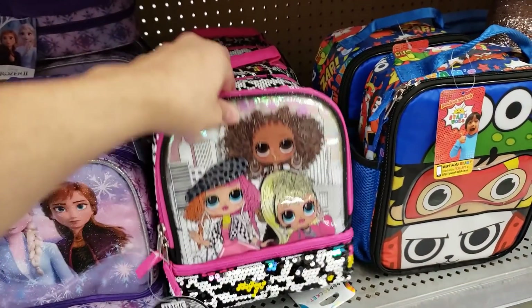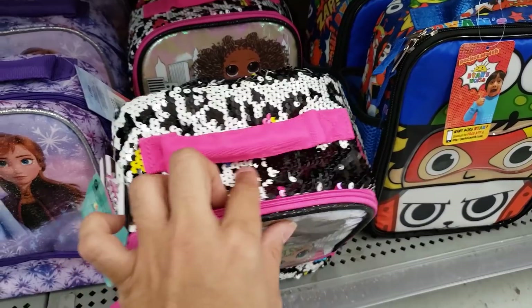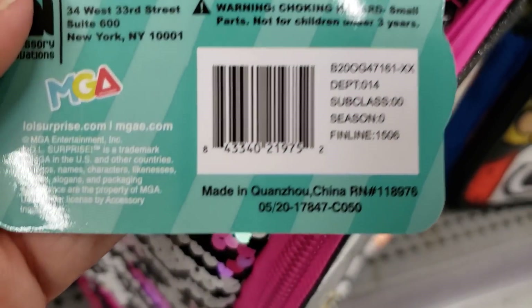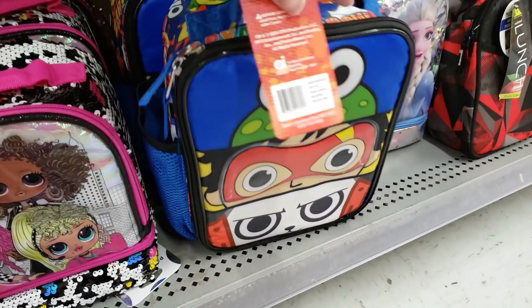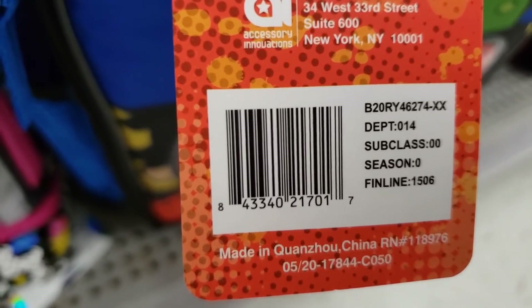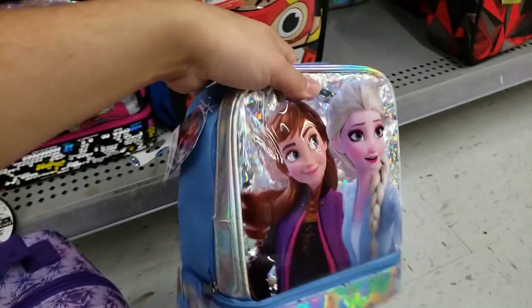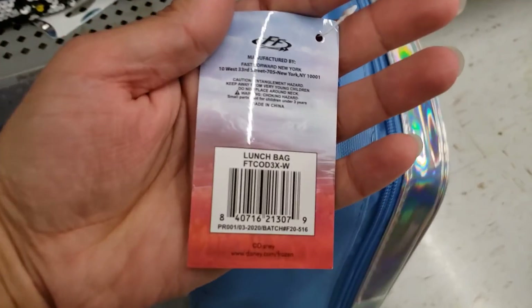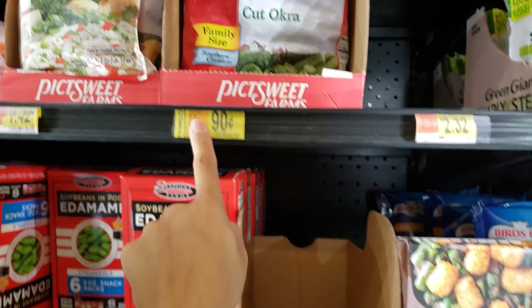Here's the UPC for the LOL Surprise. They also have Ryan's World. And this one is a little different from the purple one — this one is silver and blue. Also two dollars and 50 cents. Here is the UPC.